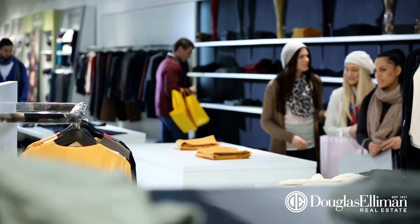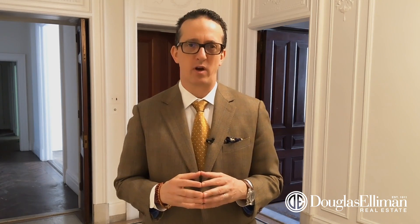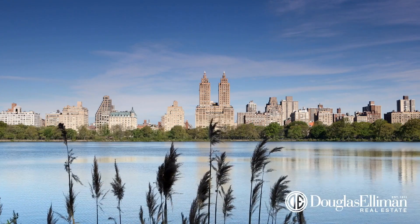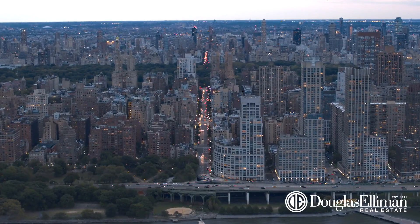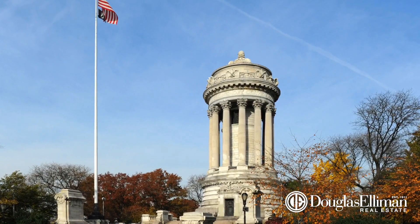Over the years, many of the restaurants and shops have inevitably changed around the neighborhood, but in many ways the Upper West Side looks much as it did a century ago. With the natural borders of Hudson River and Riverside Park to the west, Central Park to the east, and the exquisitely preserved pre-war architecture throughout, it's a beautiful place to live.